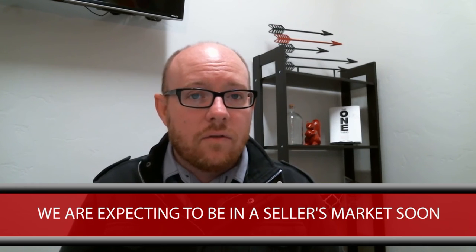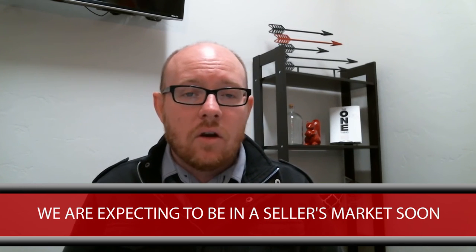We are currently in a balanced market but gently moving towards a seller's market. So if you're interested in selling your home, the Lander Team and I would love to help you. We currently have over 100 listings and believe we could help you sell your home or even help you buy one. Thank you for watching today. If you have any questions, feel free to reach out via the email below or the phone number. Thanks again.